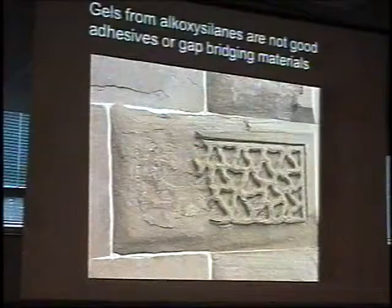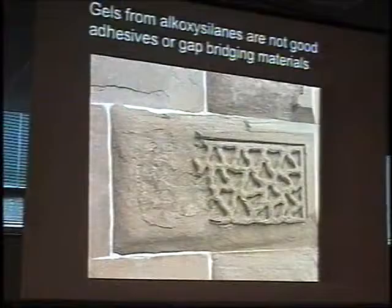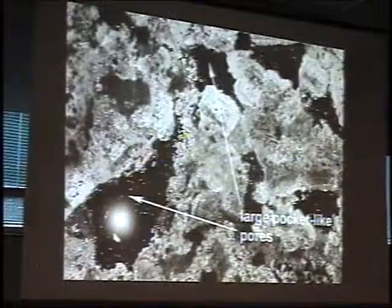The gels from alkoxysilane are not good adhesives and they're not good gap-bridging materials. So if we look at one of the main manifestations of deterioration that Victoria mentioned — scaling, flaking, and spalling — you can't expect this alkoxysilane gel to bridge those gaps and adhere those things back together. We're talking about something on the order of 50 microns as an ability to bridge gaps. Very, very tiny.